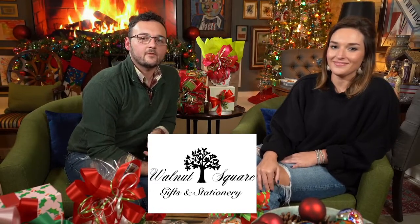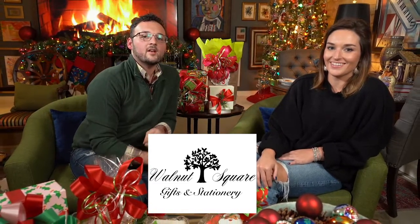That was so much fun. Kate, thank you so much for being here today. Thank you so much for having me — I've had a great time. You've shown us some great tips to take your gifts over the top this season. Make sure to visit Walnut Square Gifts and Stationery in downtown Hattiesburg for all your gifts and wrapping needs this season. Now I'm going to head outside and show you how to wrap your door up for the holidays.